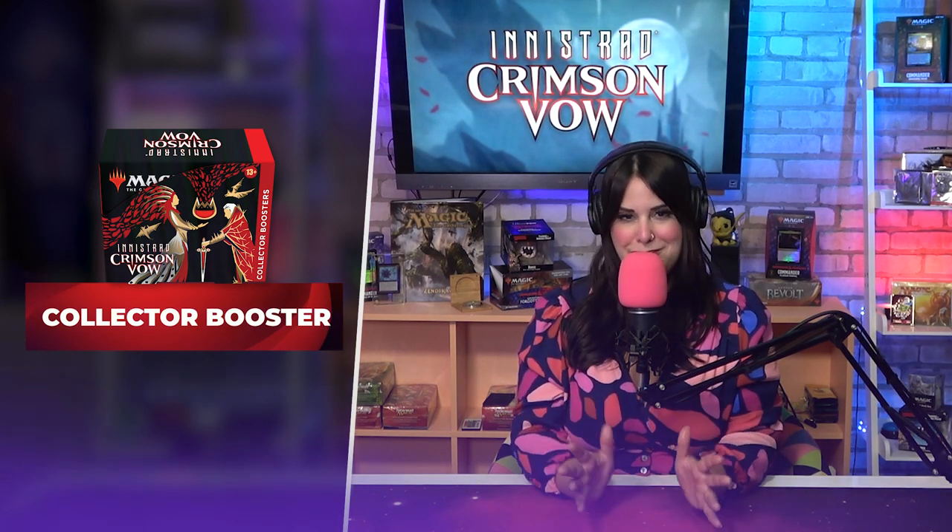Collector boosters take it all to the next level with loads of awesome treatments and traditional foils. They always include one borderless Dracula treatment card and may contain more in foil.